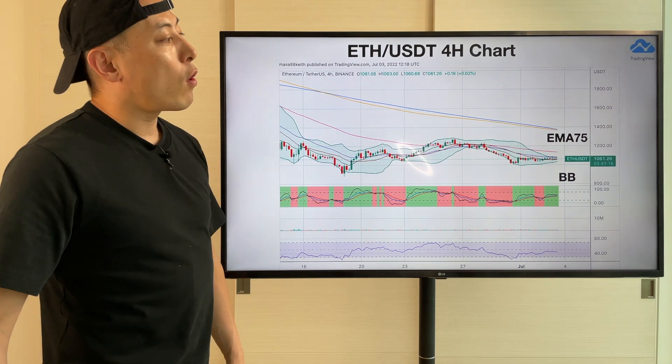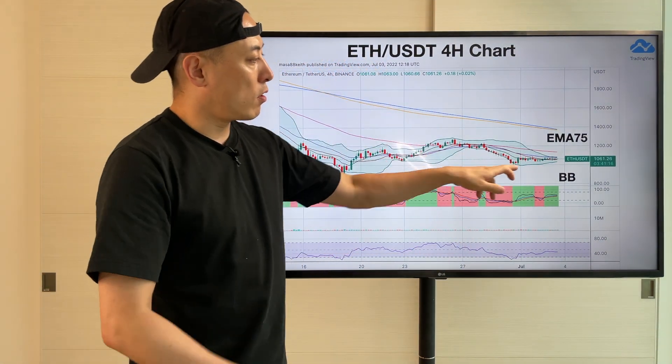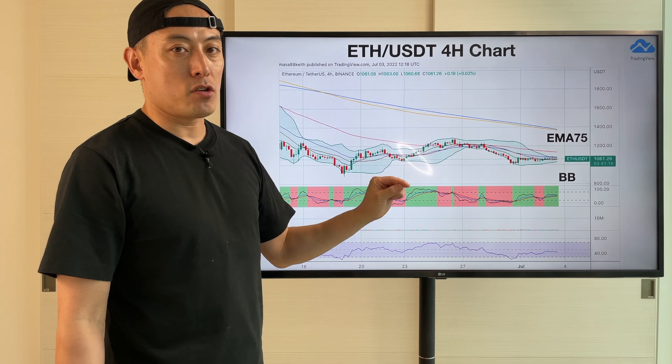This is the ETH/USDT 4-hour chart. Like Bitcoin, it's currently in a conversion trend on a Bollinger Band basis. The price is under EMA55 again,